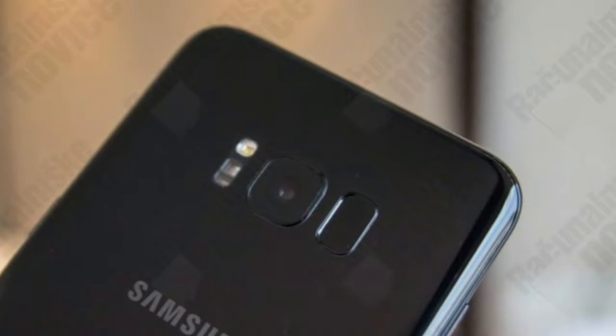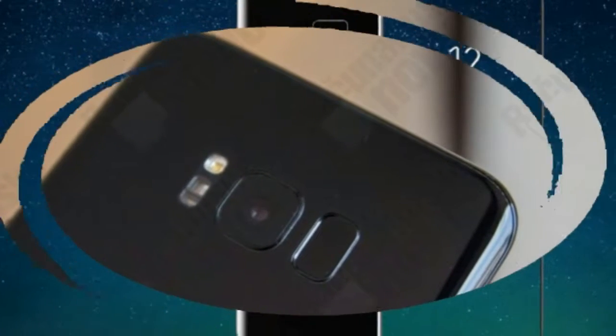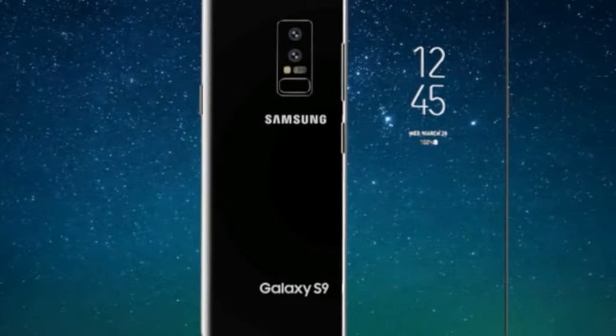The Galaxy S9's selfie cam also incorporates the components needed for facial recognition features, and the phone has a stand-alone iris recognition camera as well.